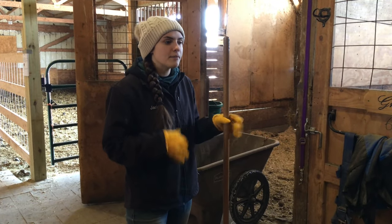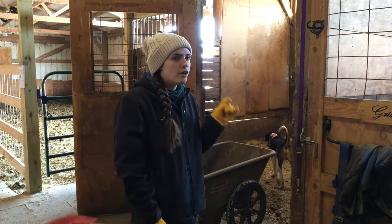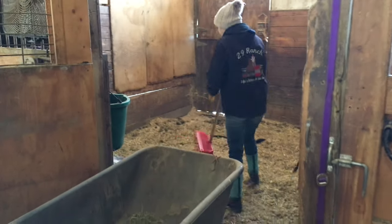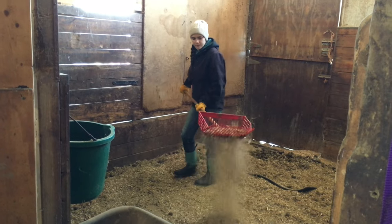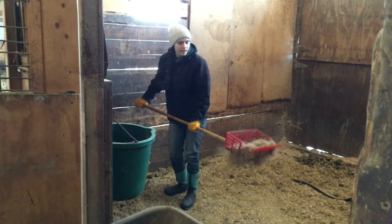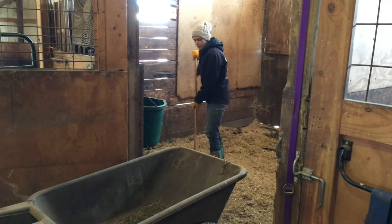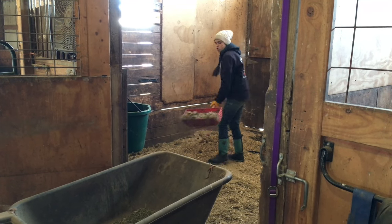Usually I have somebody who's cleaning my stalls for me now, but she only comes a few days a week. So we're going to clean out the stalls because my horses are probably going to be outside for quite a few days now. My stalls aren't bad, so I just have to pick them out.